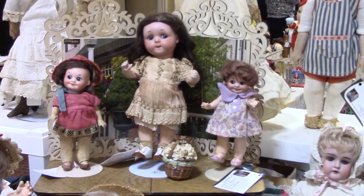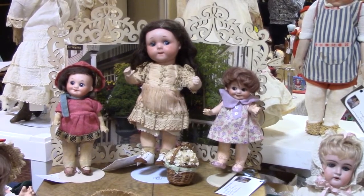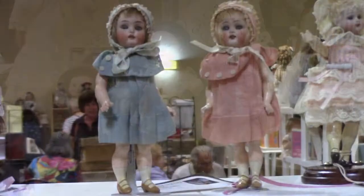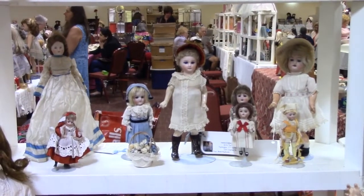Adorable Armand Marseille googly dolls with bisque heads and composition bodies. The two smaller ones are 323s. The larger one in the middle is mold number 200. These little darlings are K-Star-R twins with five-piece flapper-style bodies. More great antique German dolls.